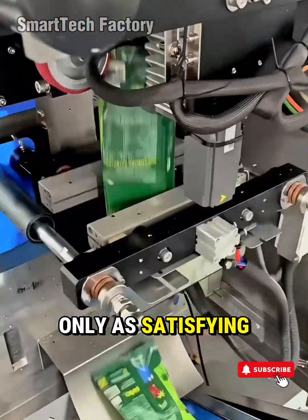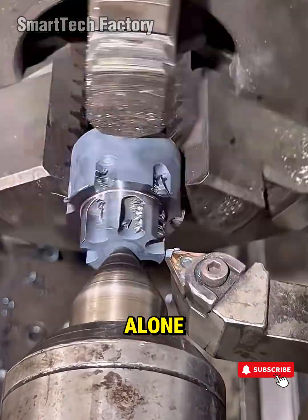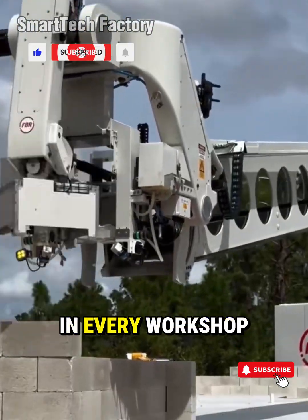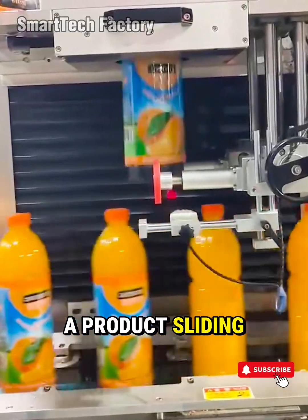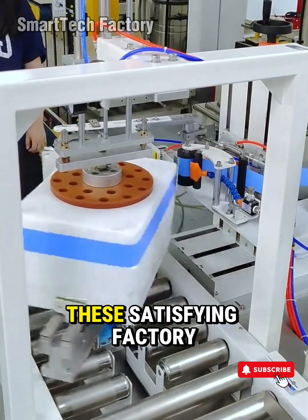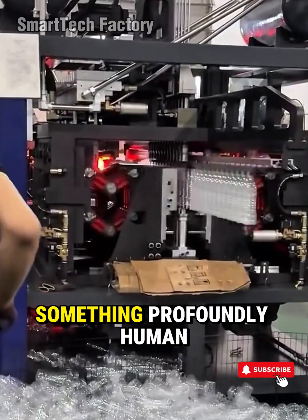A machine is only as satisfying as the hands and mind behind it. Think of the machinist who knows every tone of their CNC spindle. Think of the technician who senses a misalignment by sound alone. Think of the engineer who sees a production line not as equipment, but as a living system shaped by human intent. In every factory, in every workshop, in every humming production cell, it's not metal that drives progress — it's mindset. A product sliding off the line isn't just finished. It's earned — through precision, discipline, and the relentless pursuit of better. These satisfying factory legends, these smart tools that move with digital precision, these towering giants of industrial strength — they captivate us so deeply because they capture something profoundly human: our instinct to build.